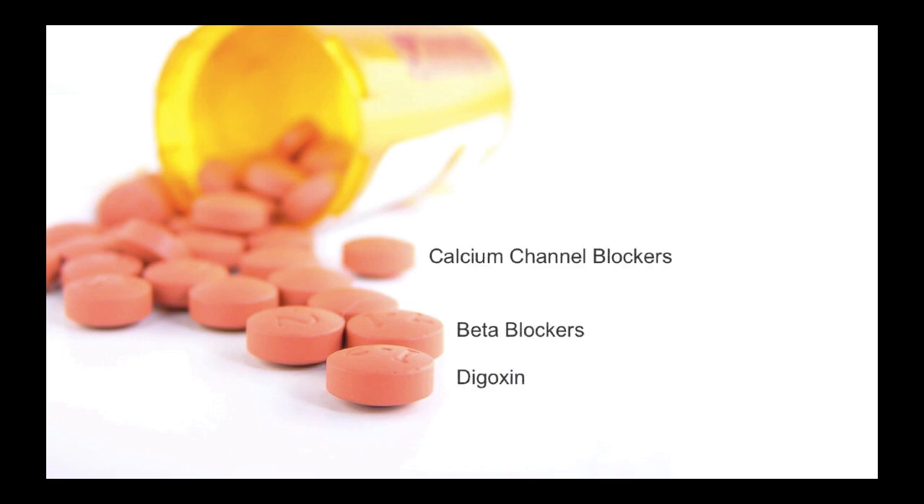There are the big three: calcium channel blockers, beta blockers, and digoxin. But then there are not-so-obvious causes like some opioids, alpha-2 agonists like clonidine, and sodium channel blockers — including TCAs, flexeril, antipsychotics, propranolol, and cocaine. In high doses, after the patient has run out of all their catecholamines, we start to see the low and slow effect of cocaine as it interacts with the sodium channels.